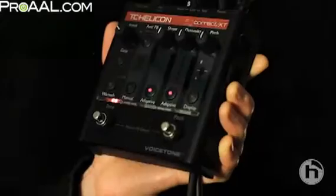Like a great sound engineer who adjusts EQ, compression, and de-essing to fit your voice and make you sound great over the night, Correct XT uses adaptive shape, which is multiband EQ to brighten your voice and reduce mud.